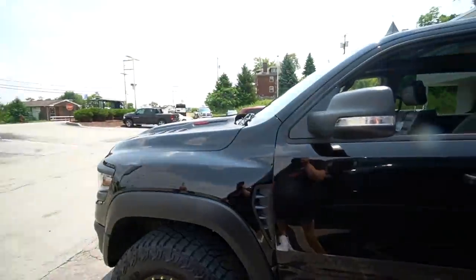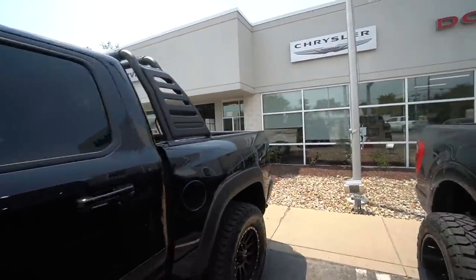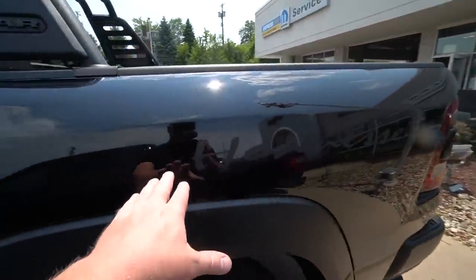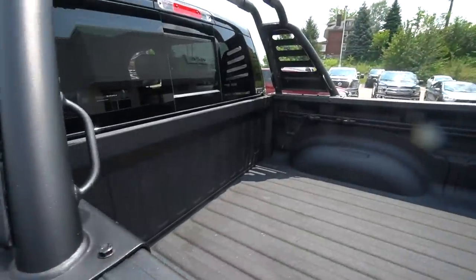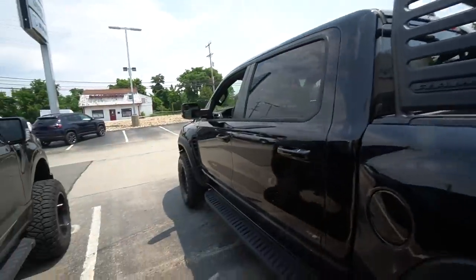By far the coolest truck you can buy out of the box. Now granted it has the Mammoth 900 package on it, Hennessy's touch, which I like — the badging is very subtle, you can hardly see it, but this thing is just wow, this is sick.